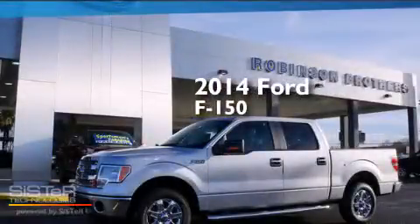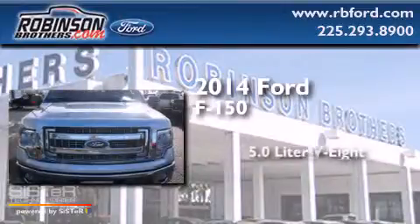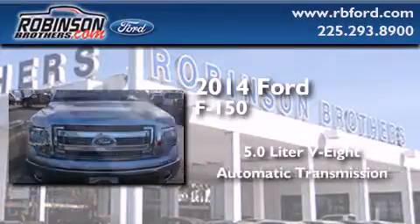This is a brand new 2014 Ford F-150. It has a 5.0-liter 8-cylinder engine and an automatic transmission.